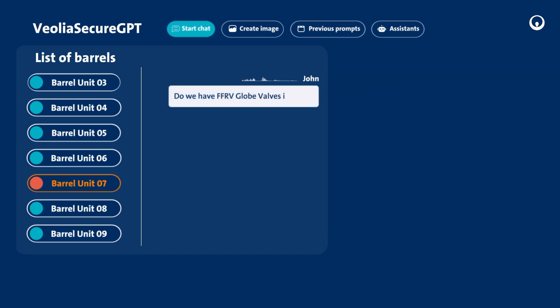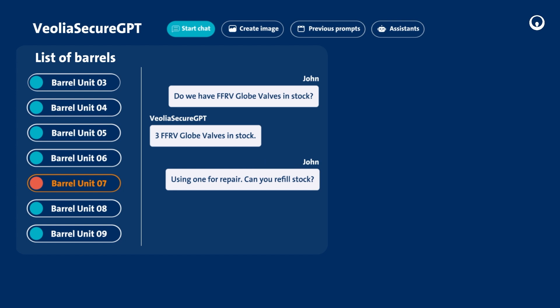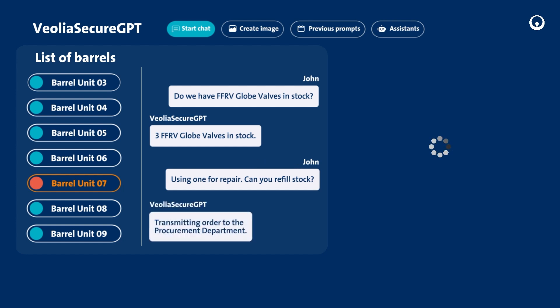Thanks to the analysis performed last time, the AI had advised for a minimum safety stock to be kept at site. The repair can be planned immediately while the AI triggers a stock refill order. The AI initiates the process by transmitting the information to the procurement department so that they can process the purchase order as quickly as possible.